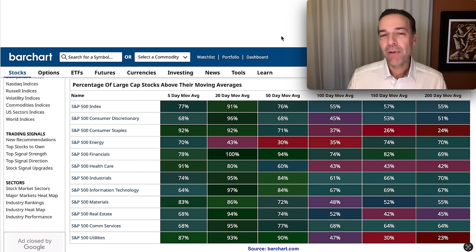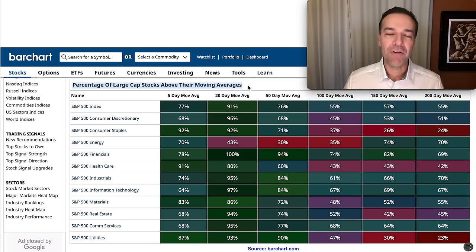Which sectors are currently out of favor in the market? Because I like to buy things at a discount, those are the ones I like to focus on. As you can see here, this chart is showing you the percentage of large-cap stocks that are above their moving averages. Since we want to focus on sectors or stocks that are beaten down, we want to focus on ones that don't have a high percentage above those moving averages. Notice here in the far right column — the column labeled 200-day moving averages — there are two boxes that are red: one at 24% coinciding with the S&P 500 consumer staples sector, and one at 23% coinciding with the S&P 500 utility sector.